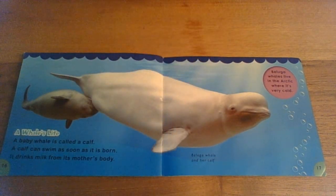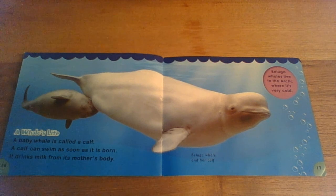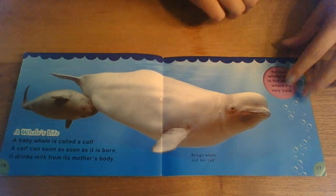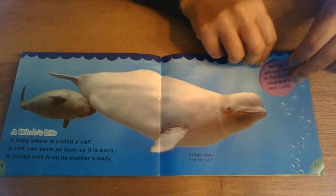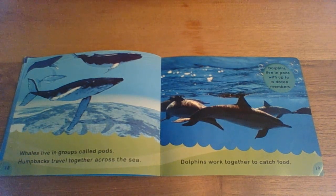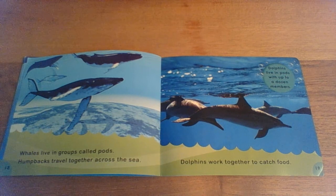A whale's life. A baby whale is called a calf. A calf can swim as soon as it's born. It drinks milk from its mother's body — that's part of what makes it a mammal. Beluga whales live in the Arctic, where it's very cold. Whales live in a group called pods. Humpbacks travel together across the sea. Dolphins work together to catch food.